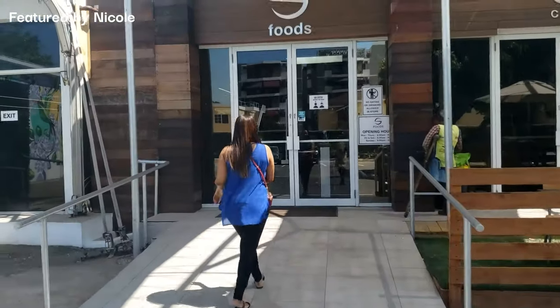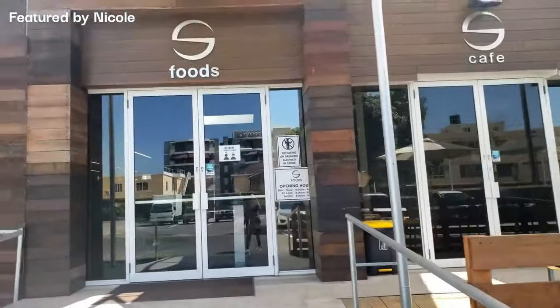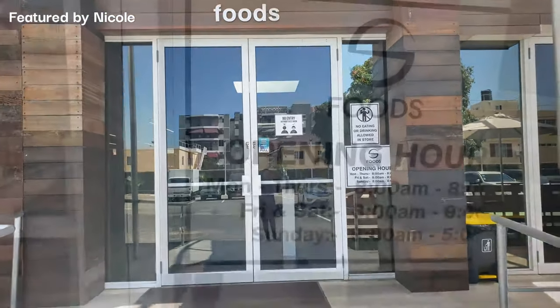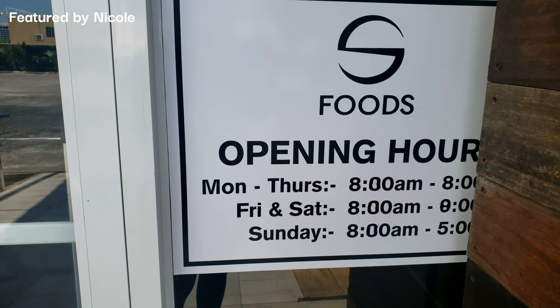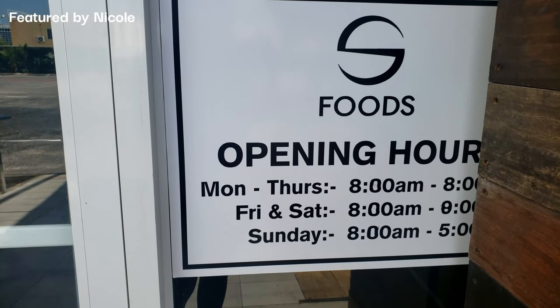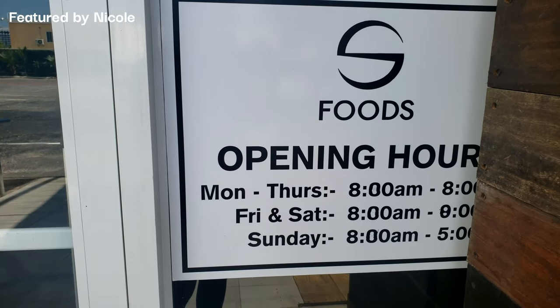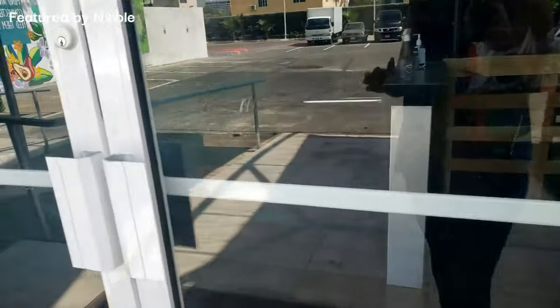First off, I must say I like the location — very spacious, ample parking. You will love this new location, it's very chic for a supermarket. The opening hours are Mondays to Thursdays 8 a.m. to 8 p.m., Fridays and Saturdays 8 a.m. to 9 p.m., and Sundays 8 a.m. to 5 p.m. I went there on a Sunday so it was super chill and relaxing. Let's go on inside.